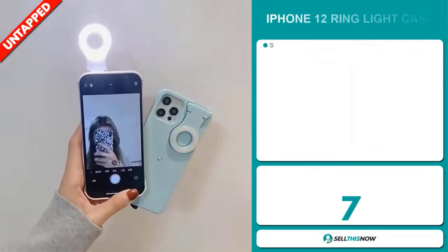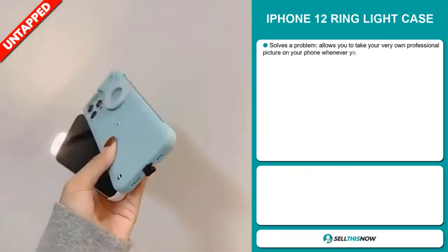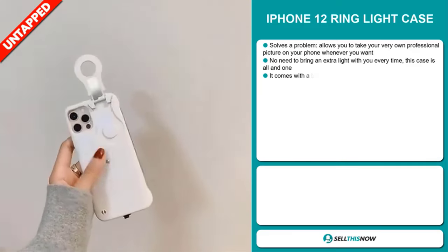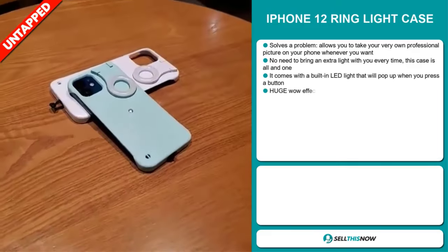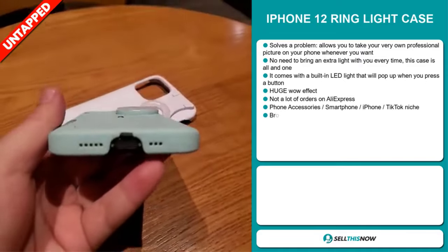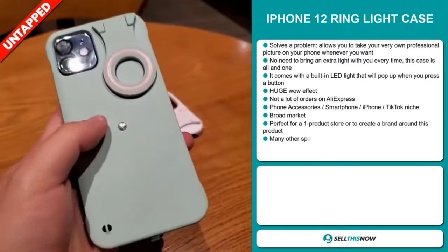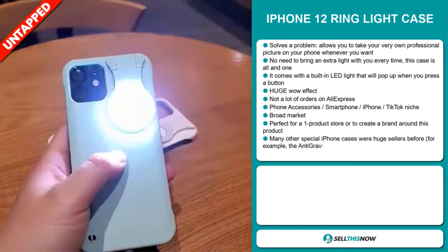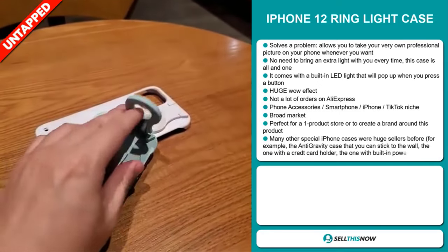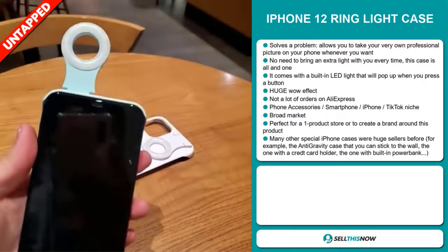Our next product is the iPhone 12 ring light case. Now this is a problem solver. It allows you to take your own very professional pictures on your phone whenever you want — no need to bring an extra light with you every time. This case has it all in one. It comes with a built-in LED light that will pop up when you press a button. It definitely has a huge wow effect, and we also think it has a lot of untapped potential. So far there haven't been many orders on AliExpress, so you could definitely take advantage of this.